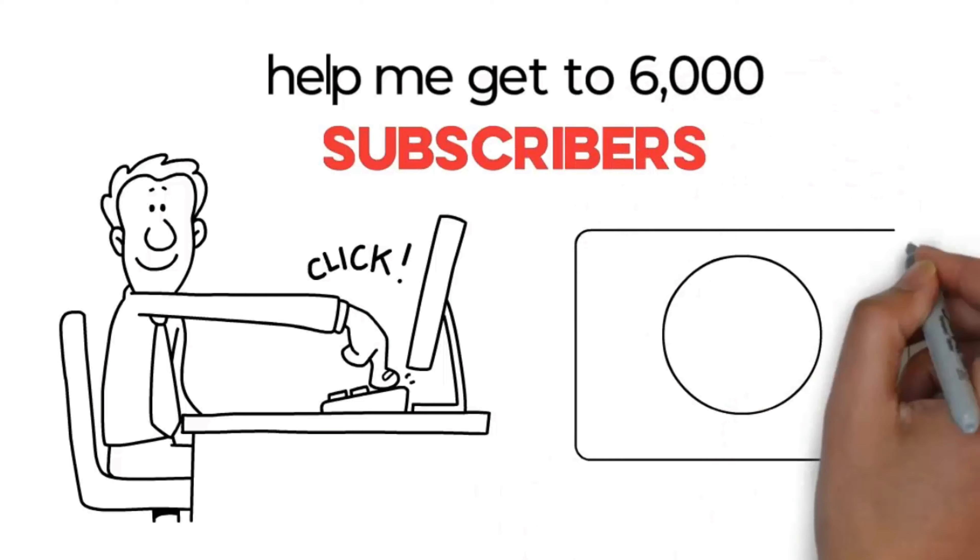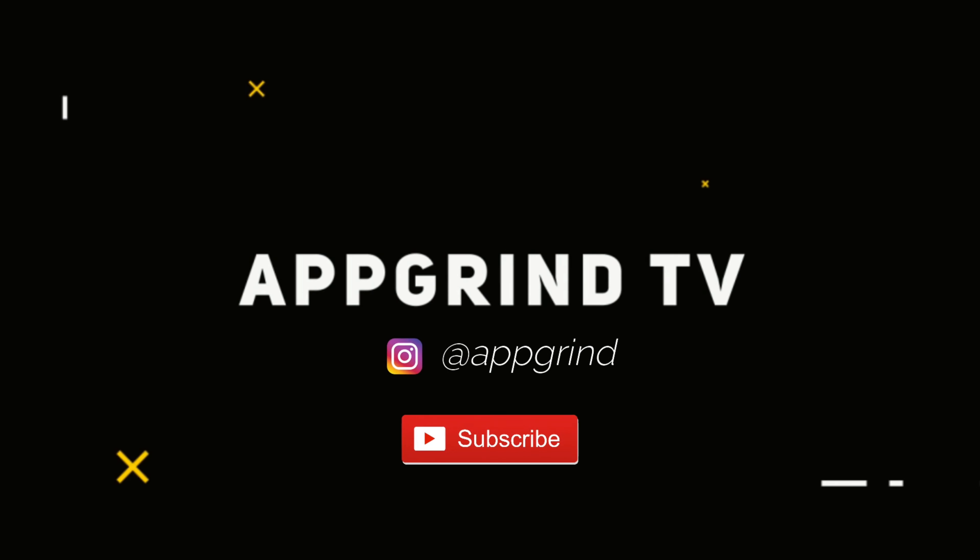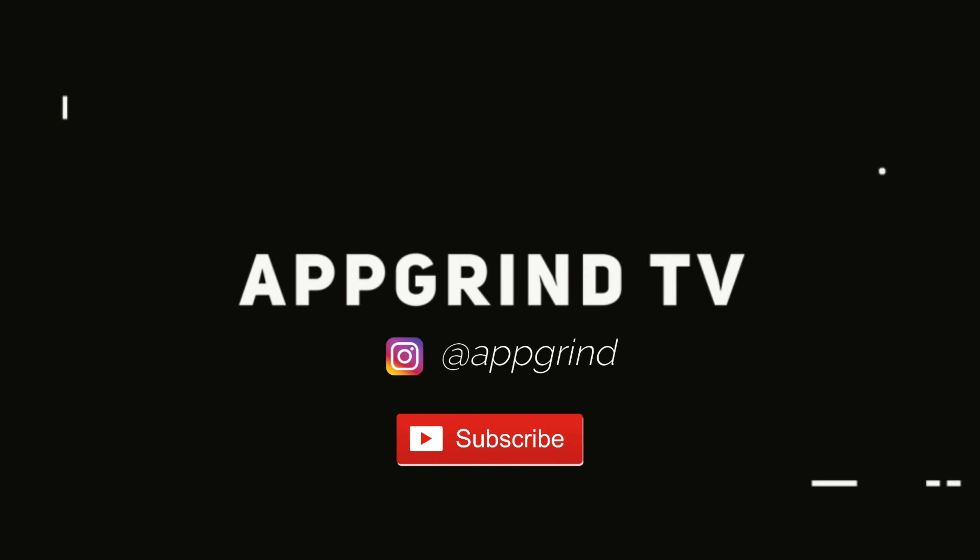Now let's get into this video. This is App Grind TV — get your grind on. Welcome to App Grind TV with your boy Reggie P. I help entrepreneurs make money on autopilot. In today's video I'm going to show you how you can get Amazon gift card codes for free, and this is a brand new website.